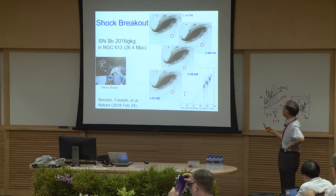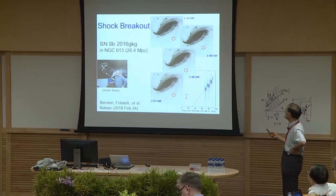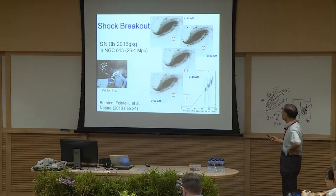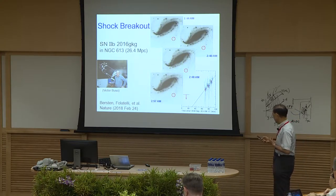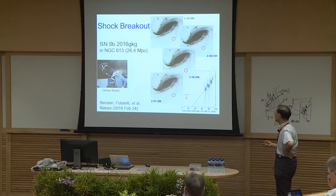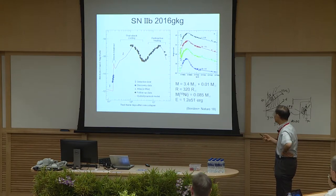This is the time we estimated from the beginning of the core collapse — nothing here, and one hour later it appeared. It's a very early phase of the discovery, with brightness increasing very sharply in the next few pictures. This is a very, very good chance, almost once in a million. We reported it in Nature.